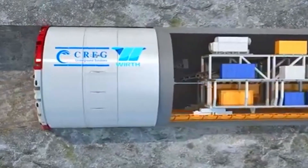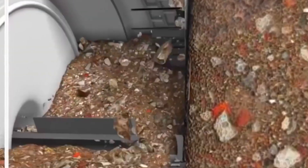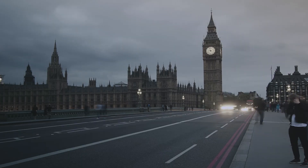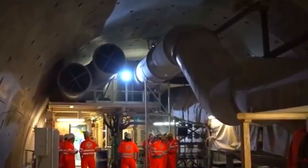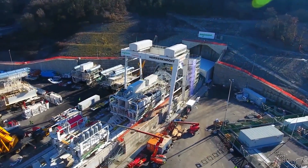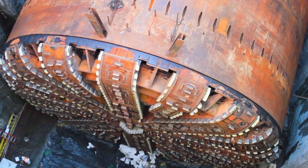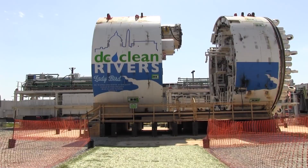Like other TBMs, the Lady Bird was equipped with a powerful rotating head with numerous cutters to break up the rock, along with a conveyor system to remove the excavated material. One of the key challenges was drilling tunnels under historic buildings and architectural landmarks in central London, requiring extreme precision to avoid damaging surface structures. London's centuries-old history and dense development made the project exceptionally complex. The calculations alone took several years. Over 26 miles of tunnels were dug beneath London, and the Lady Bird played a crucial role, completing its mission in 2015 before being dismantled.